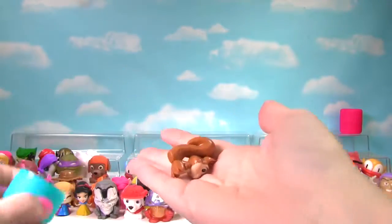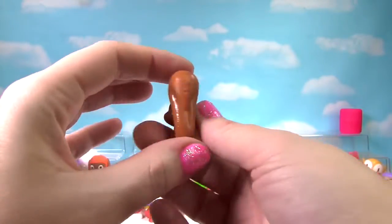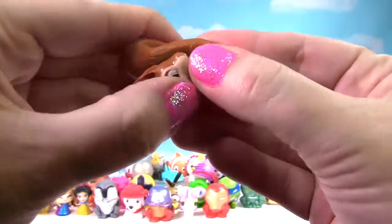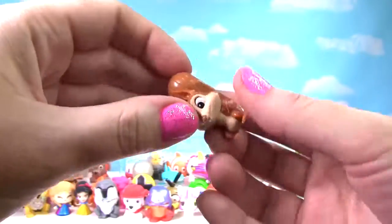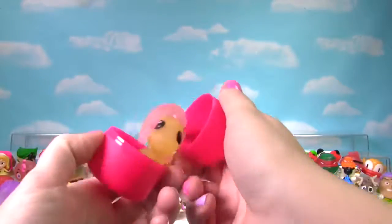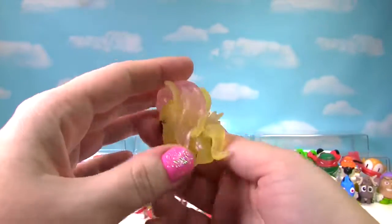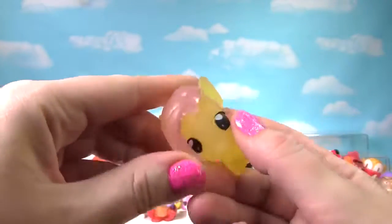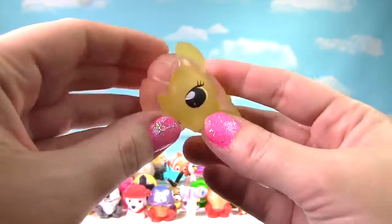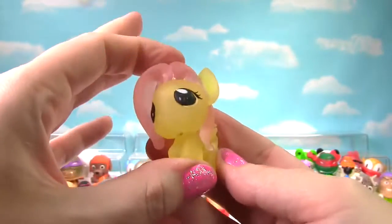It's Teeny Tiny Little Whatnot from Sophia the First. This little squirrel is not squishy at all and just gets a 1 on the Squish Meter. It is Fashem number 60 and it is a Translucent Fluttershy. This little Fluttershy isn't super squishy, so she just gets a 4 on the Squish Meter.